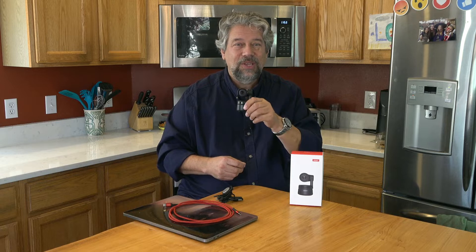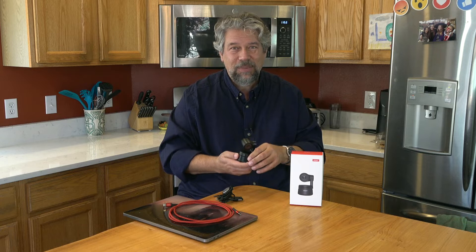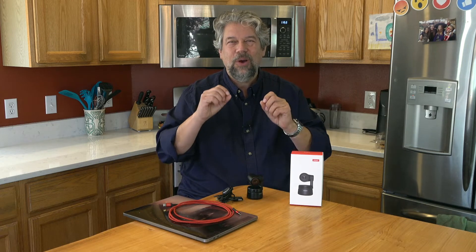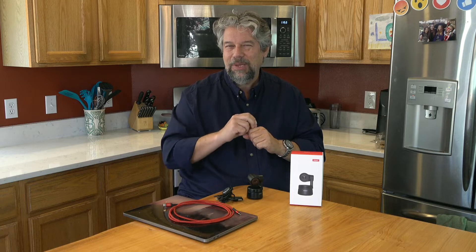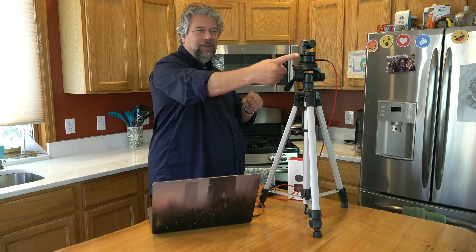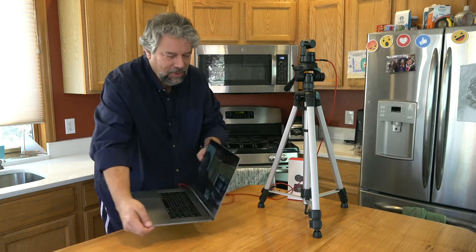It also features a dual omnidirectional microphone with noise cancellation, and as I've been showing, some gesture control. Let me move things around and I'll show you by demonstrating how this works. I have the camera on a tripod - you can see it here.